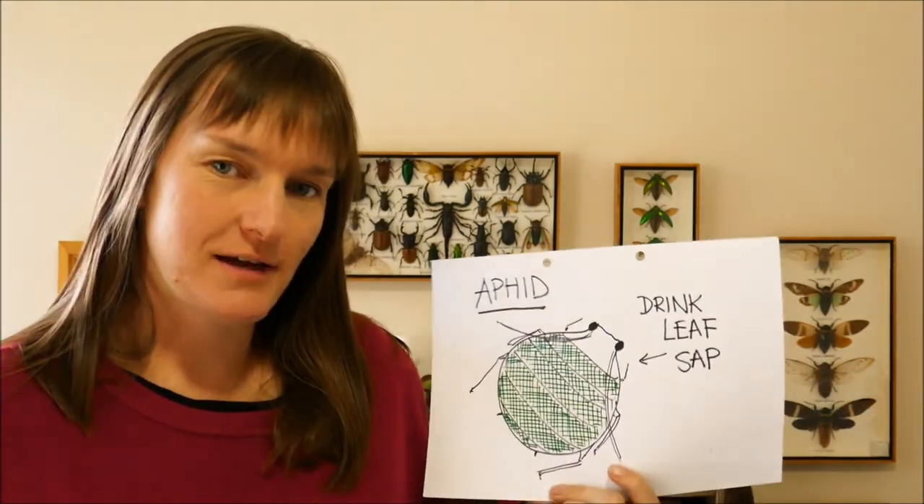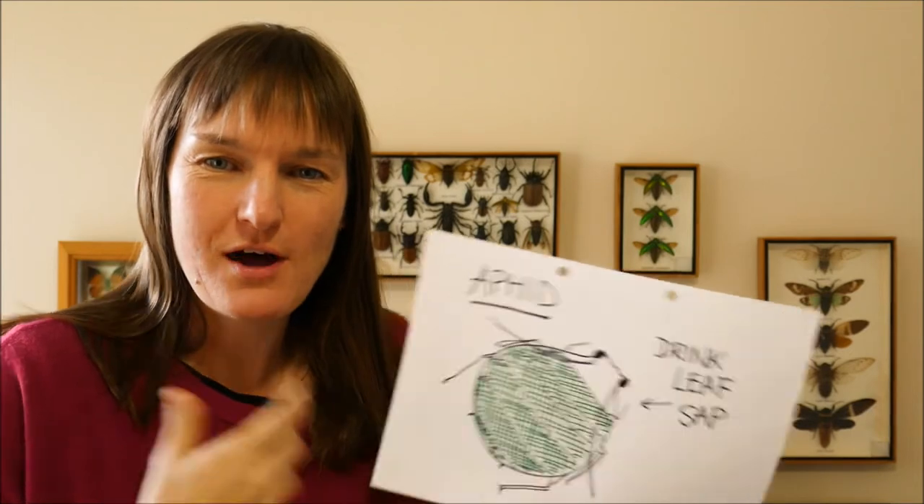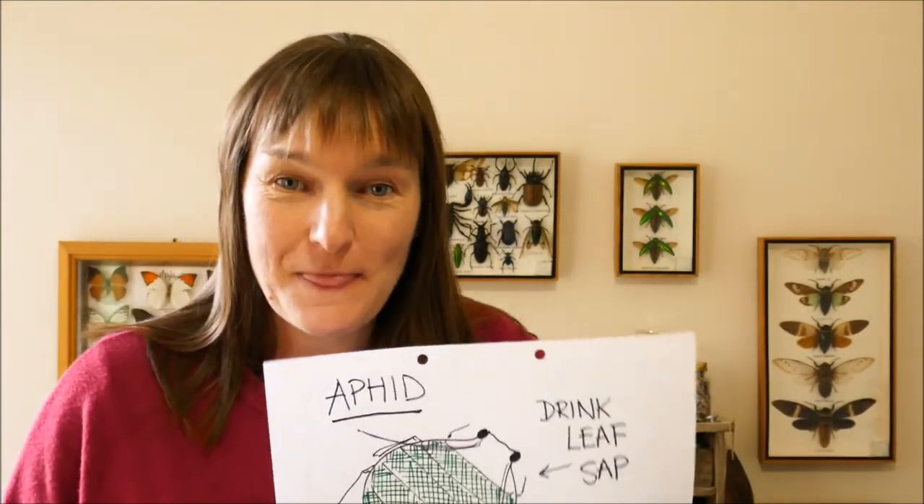Today I want to talk to you about a little creature called an aphid. I've drawn another very quality picture here. Aphids — there they are. They look a little bit like a round green circle on a leaf, and they actually suck the sap out of the leaf. But here is a story that I want to tell you, because I have now seen this on camera just a couple of days ago.